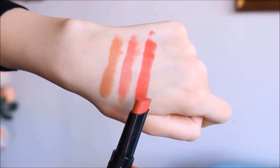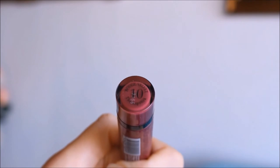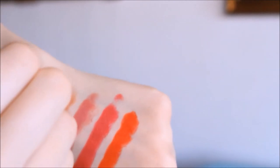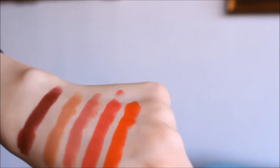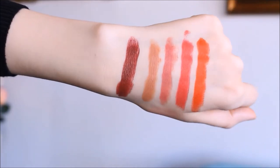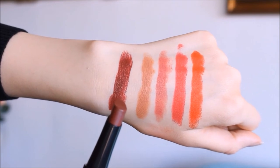Most of the time I personally prefer to wear fuchsia instead of red. The next color is number 10, Magnifique, and this is a very deep color — a combination of red and purple. I think this is the perfect winter shade. It's very dark but very wearable and looks really nice on the lips.